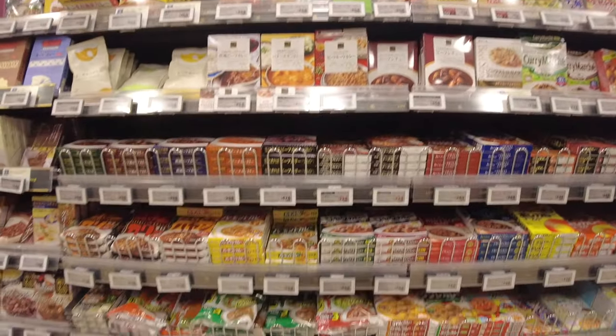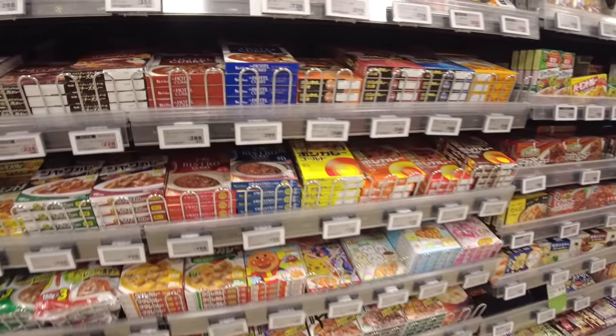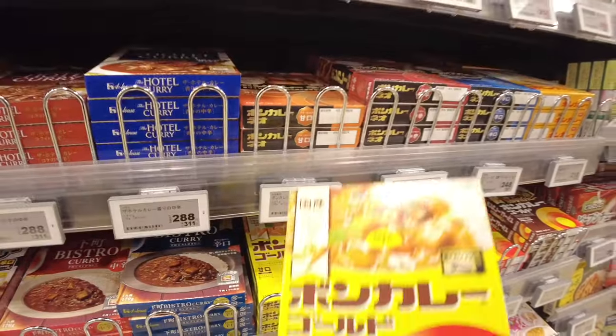This is an ordinary Japanese supermarket — curry has got a big section. As you can see, so many curries are stocked on the shelves.